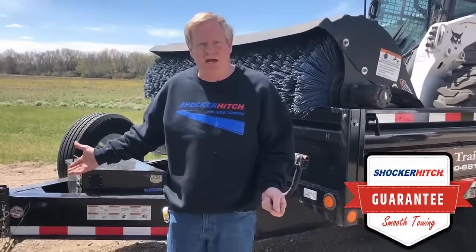Strong, dependable. It's a working man's hitch. Check us out at ShockerHitch.com.